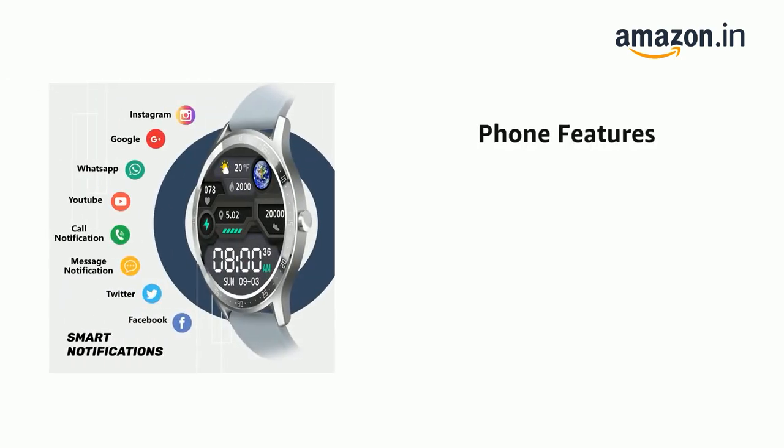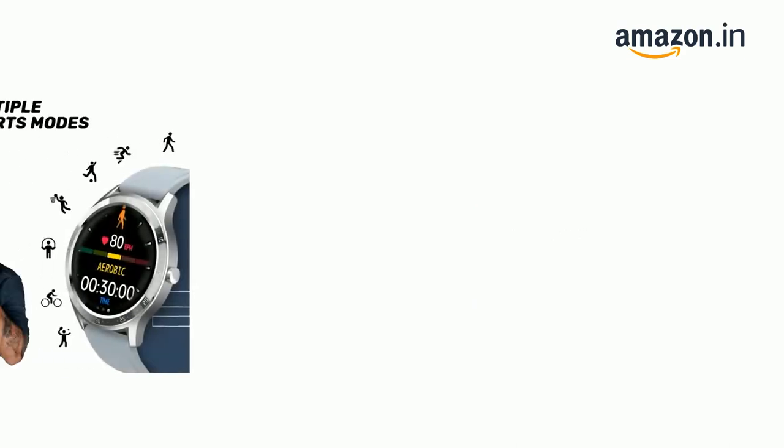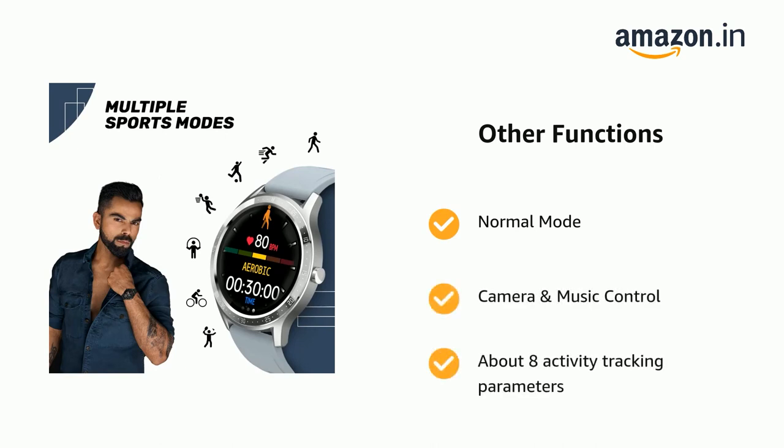It also supports social media apps and access to all your notifications on your wrist. It also has camera and music control and about 8 activity tracking parameters.